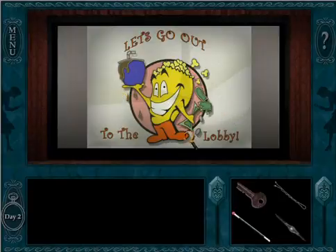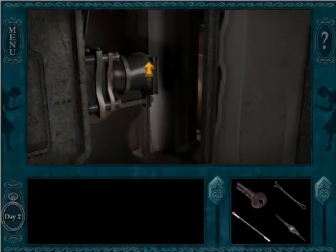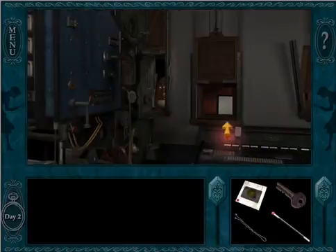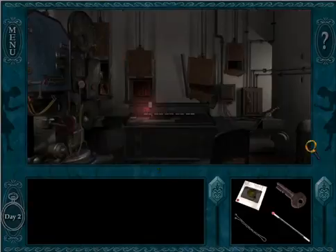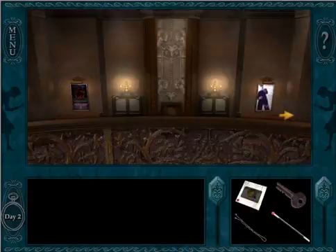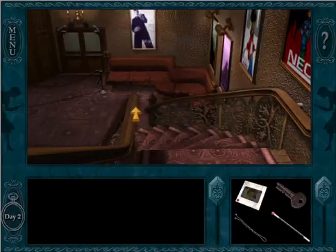Let's go out to the lobby. How cute. Something's missing here — it was the slide, Nancy. Nothing important there, but I know what we should do. Silly me, I almost forgot.